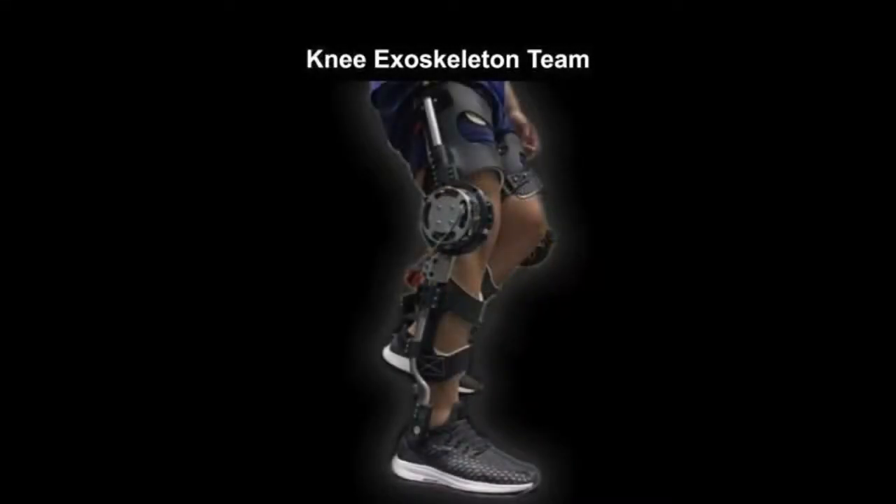Another focus in the lab is the rehabilitation of users that have motor deficit disorders. One such example is the pediatric knee exoskeleton team. The project aims to provide assistance to the knees of children with limited mobility, in which they tend to hyperextend their joints while walking.